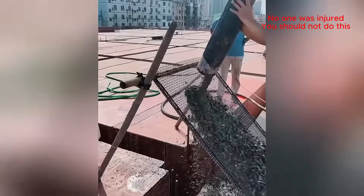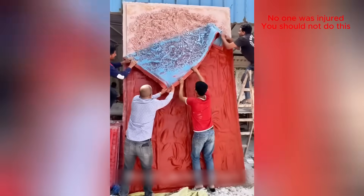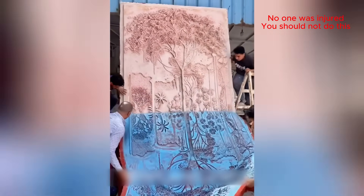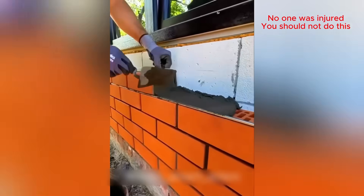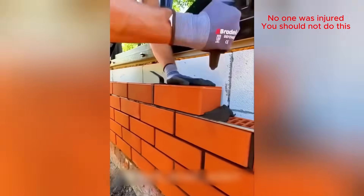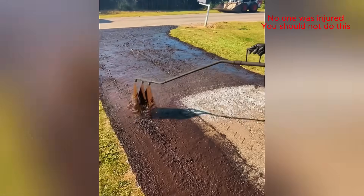Sifting the rocks out of the concrete mix. Spreading it out nice and even. That's a tough job.